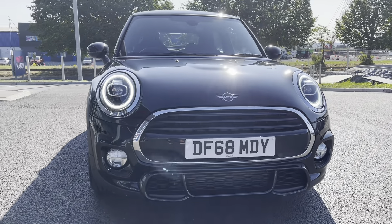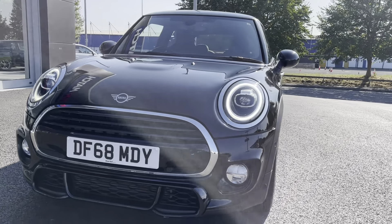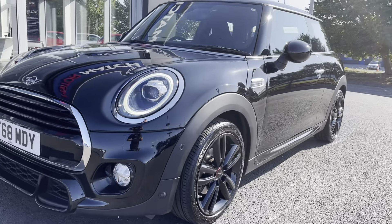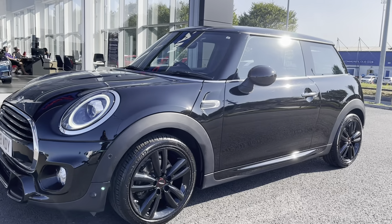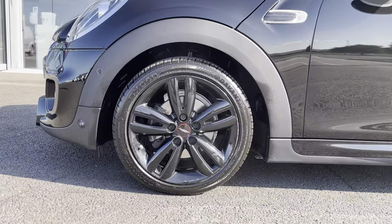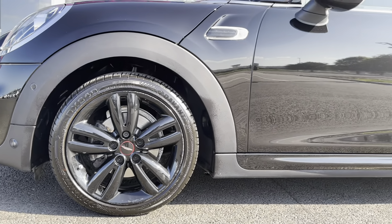Starting with the front of the car, you can see there are the LED headlights with a closed ring as the daytime running lights, and the radiator grille with a chrome border and black high gloss slats. Moving down to the left front wheel, there are the John Cooper Works track spoke 17 inch alloy wheels in black, giving the whole car's exterior a blacked out look.